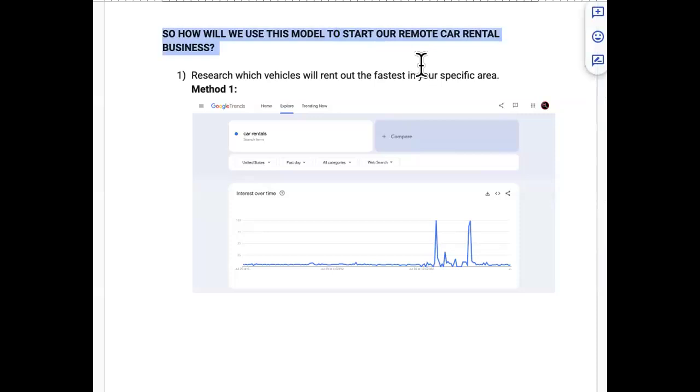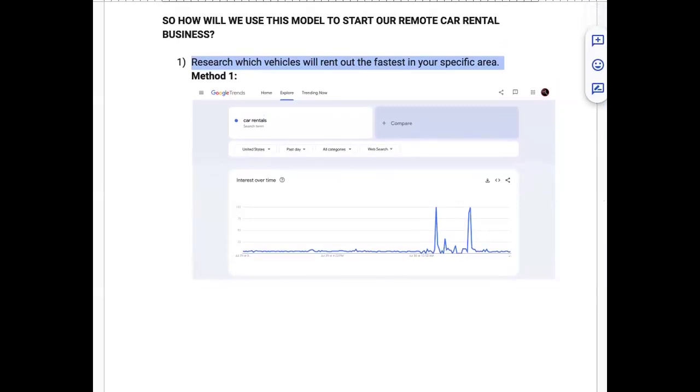How to use this business model: number one, research which vehicles will rent out the fastest in your specific area. A lot of people search YouTube for the best cars to rent on Turo, then buy those cars only for them not to rent — because it depends on your region. There are cars that are congruent across cities and states, but others aren't good in specific areas.